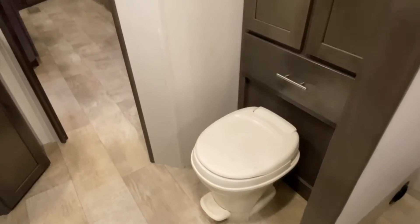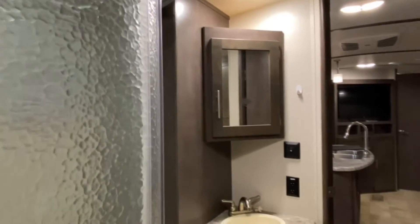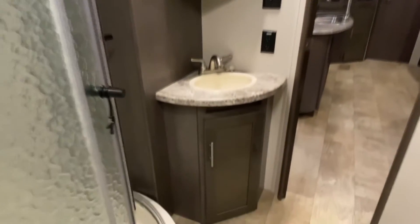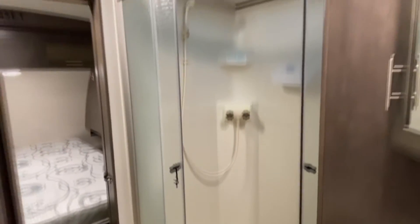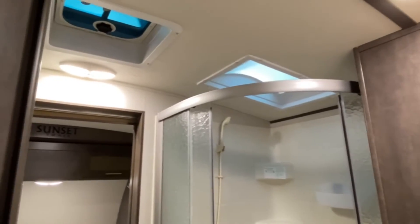Right outside the bedroom is the bathroom. You've got your toilet, a nice large cabinet, and a corner vanity with a medicine cabinet. A nice large corner shower has a skylight overhead, which offers a little more headroom for the taller guys, and of course you've got a vent in there as well.